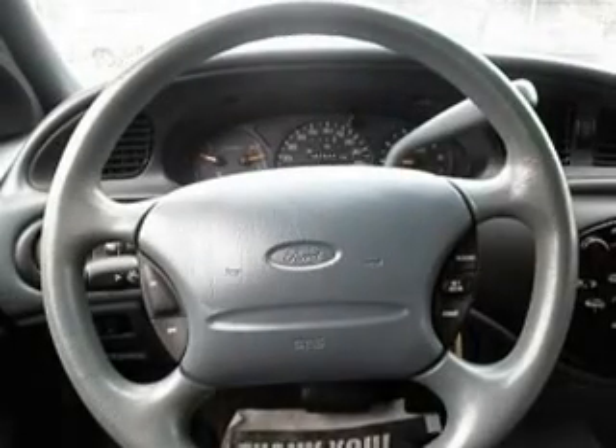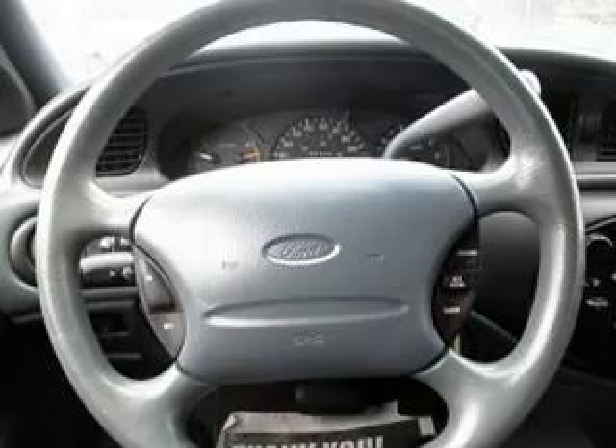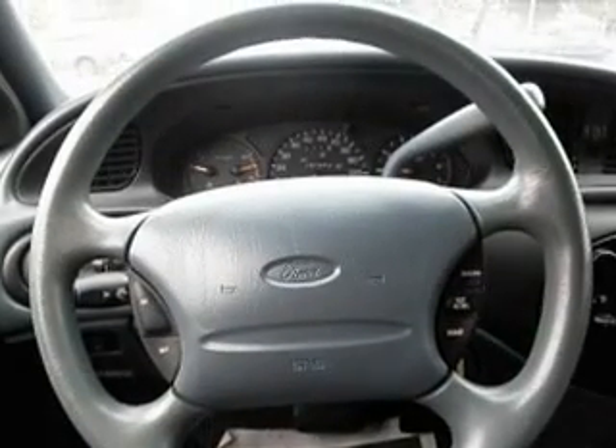Hello eBay, Andy speaking. What I have here for you today is a 1997 Ford Taurus with 97,944 low miles. This car is a beauty and it runs great.